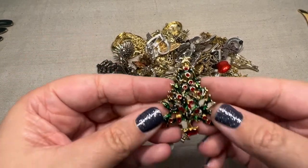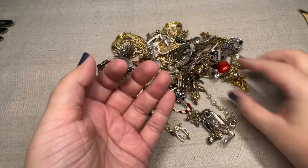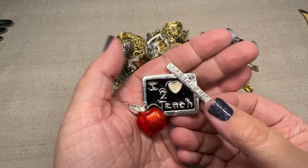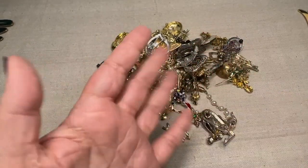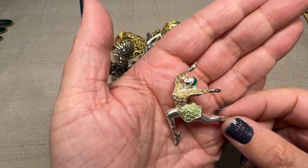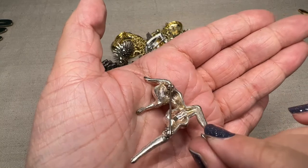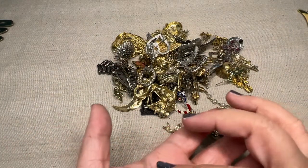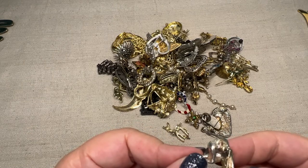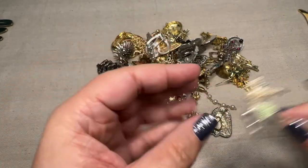I think we have another Christmas tree. Then we have our back-to-school, love-to-teach for those teachers out there. That would be cute for a giveaway. And then we have a dancer. She's fun. These all need a little bit of a polishing up. It's got some nice rhinestones and enamel. And it is marked Monet. So another Monet piece — lots of Monet pieces in here.